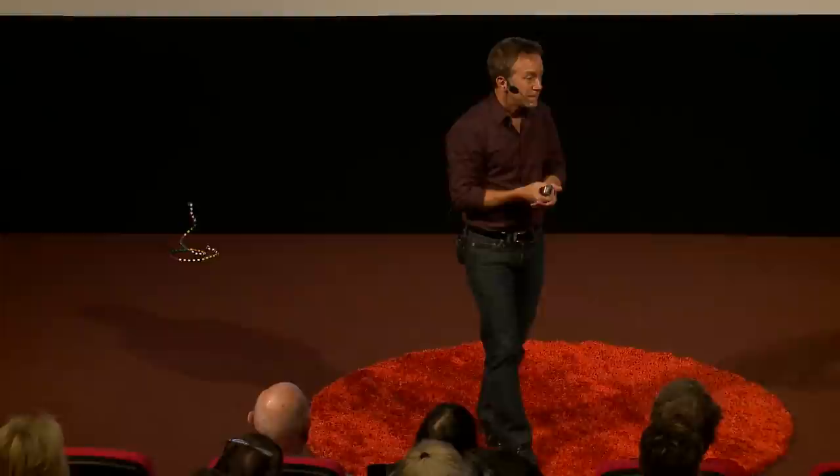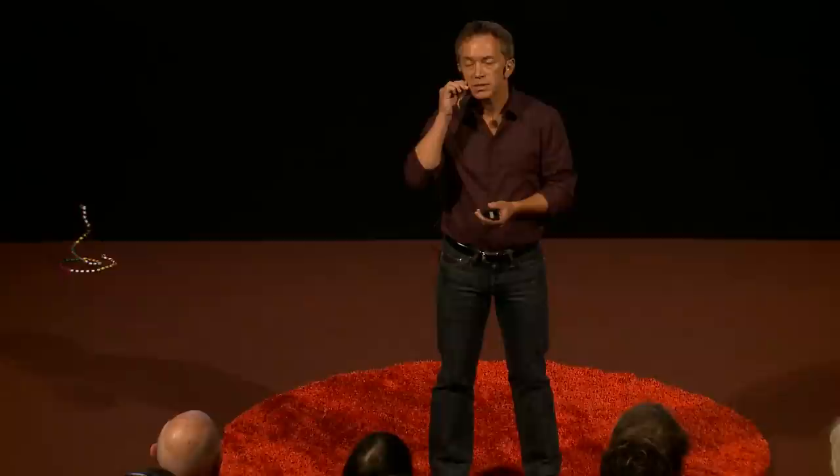On the other hand, we know that the brain is plastic — it can change with training, it can change with experience. For example, if you look at musicians, violinists, you see the brain areas controlling the fingers change as a result of practice. So why wouldn't you be able to change these regions as well?